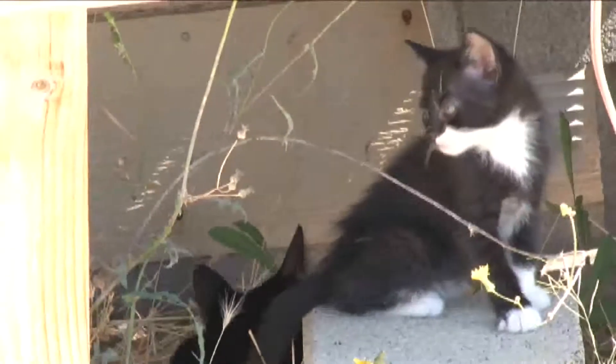We got everybody out safe, minus one kitten. They said that there were three that passed away. I only know about the little one because that was the one I was most concerned about, but there were a couple that did.